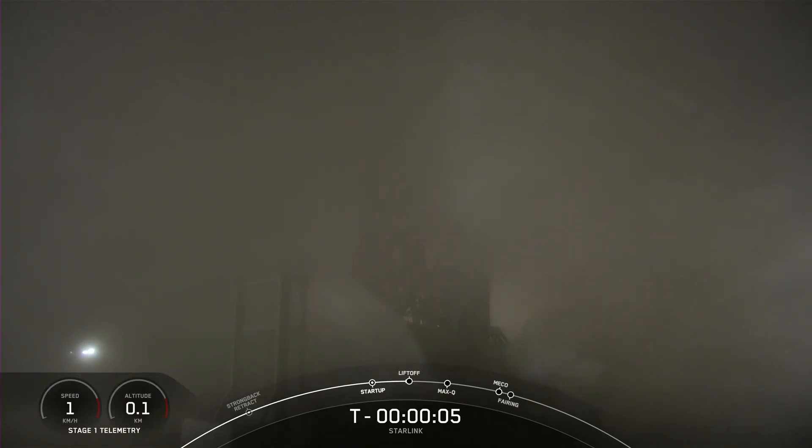Abort. And as you heard, we had an abort at the five second mark. Prior to that, the countdown was proceeding nominally, so please stand by while we check in with the teams to see if we can get more information.